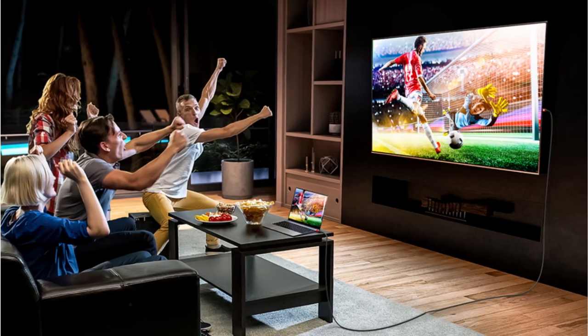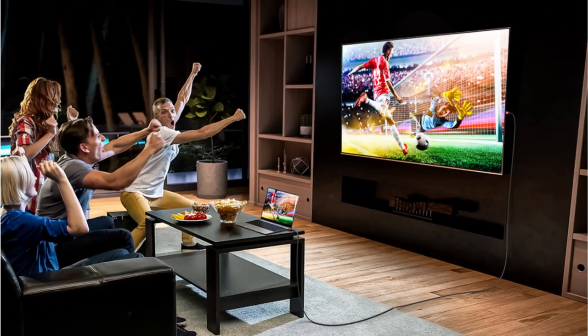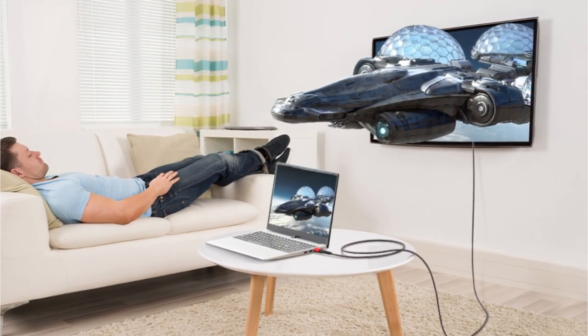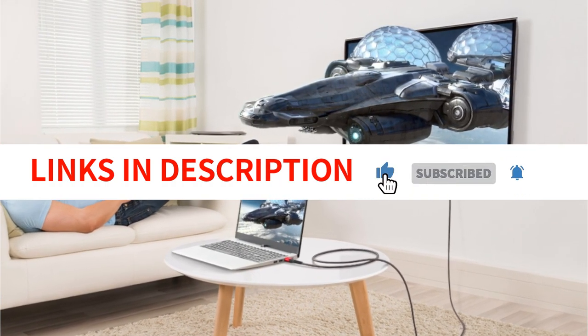With a length of 6 feet, you get two cables in a pack, allowing you to use them in various application scenarios without any usage issues. Overall, the JSIU XHDMI Cables is an excellent investment for anyone looking to upgrade their home entertainment setup.